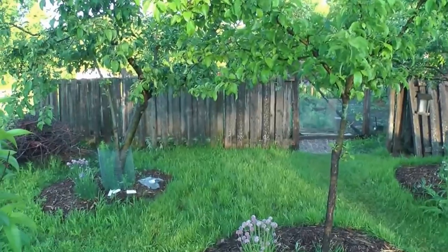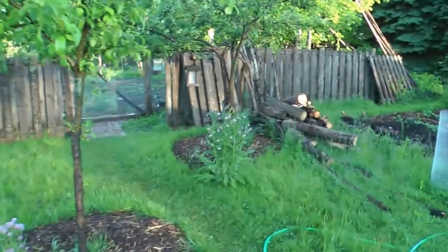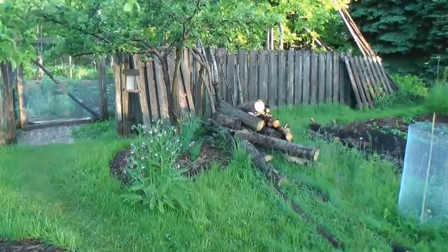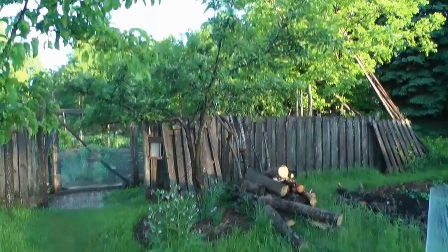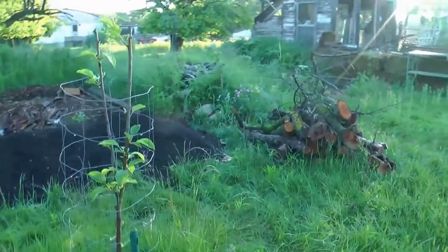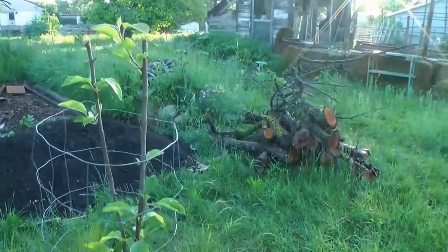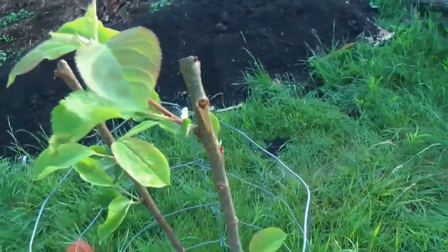I got three apple trees here — I think one's red Macintosh, yellow Macintosh, and I think that's a Sweet 16 but I forget. I planted it in 2000. This is a Northern Spy — it's an early tree. You can see the deer came along and already pruned it for me.